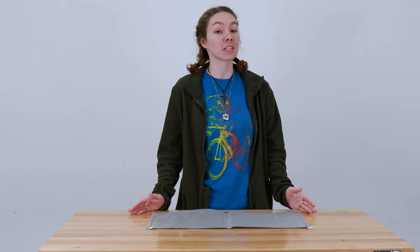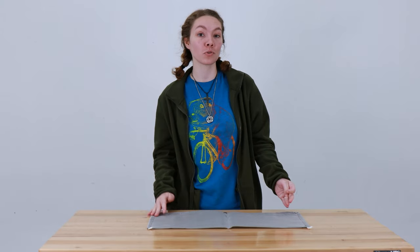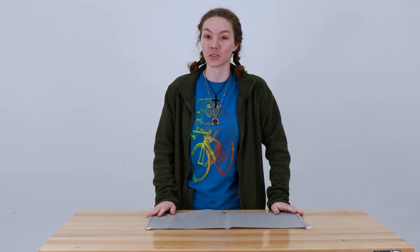Hey, this is Ashley from RecPro. In your RV, you often don't have as much space as you would like. You have that limited space, but you still have plenty of things to bring with you, whether it's shampoo or maybe some bath toys for your kids. So what do you do in this situation?